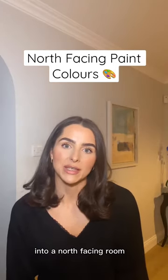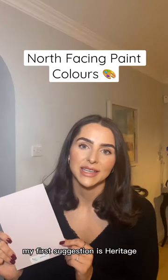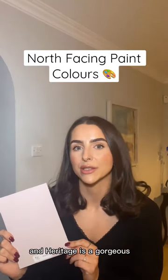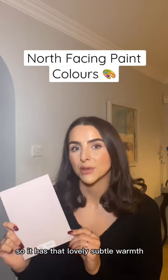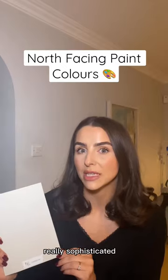If we're trying to bring some warmth into a north-facing room, lean towards colours that have a yellow or a pink undertone. My first suggestion is Heritage — a gorgeous soft pink with yellow pigment, so it has that lovely subtle warmth. Next up, we have Cottesloe. Cottesloe is a lovely warm, muted beige, really sophisticated.